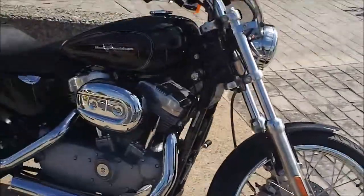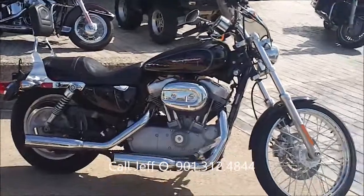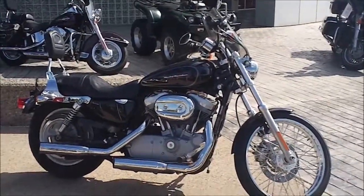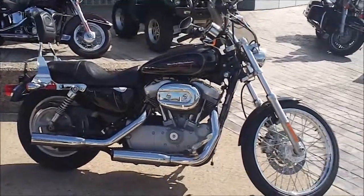If you've got questions about this bike or any other that you see at www.bumpusharleydavidson.com, call me, Jeff Oh, the Internet Motorcycle Sales Guy, at 901-312-4844. Happy to put you on this bike or answer any questions you might have.